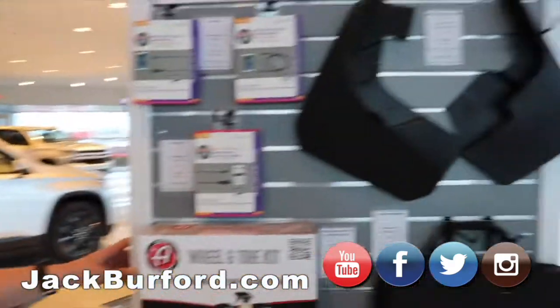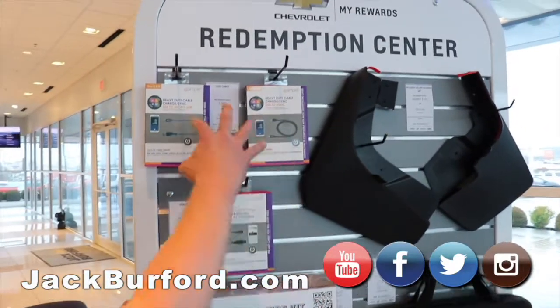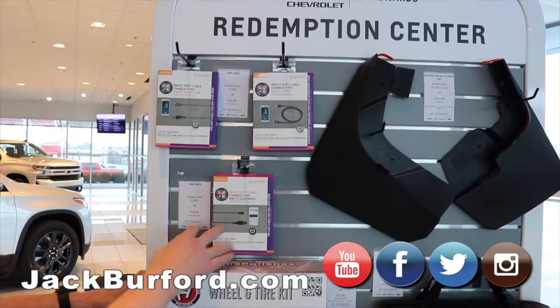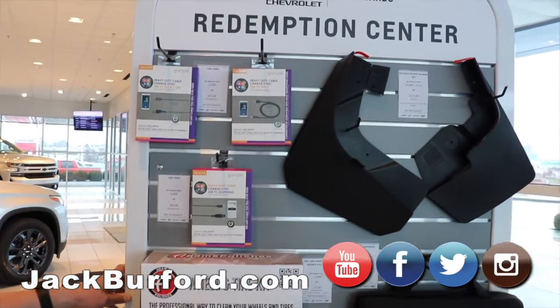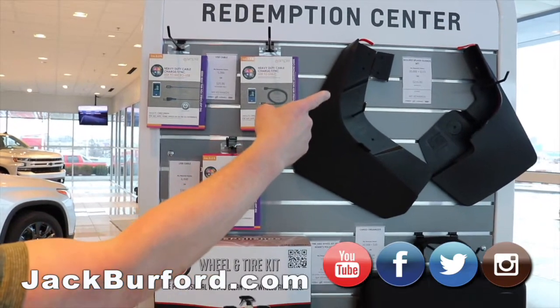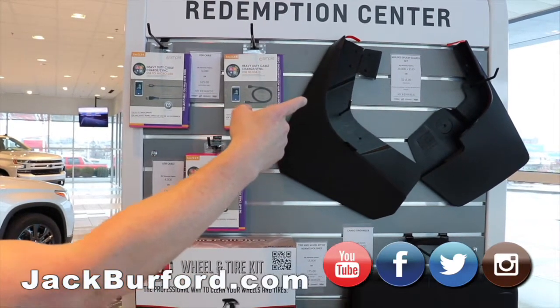We've got a few more items here that work with the My Rewards points. You've got the USB cables — these are heavy-duty cables, pretty low-cost items, $25 and $30. You've also got your molded splash guard sets; you could use your 20,000 points plus $115 and get those installed.